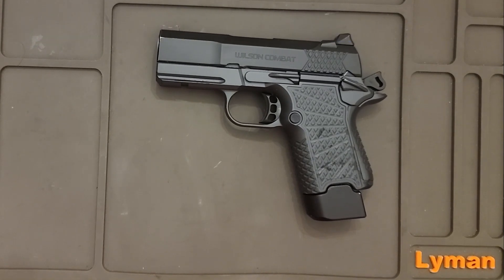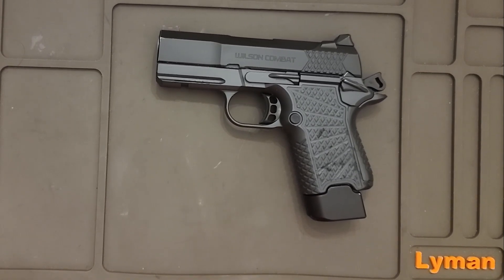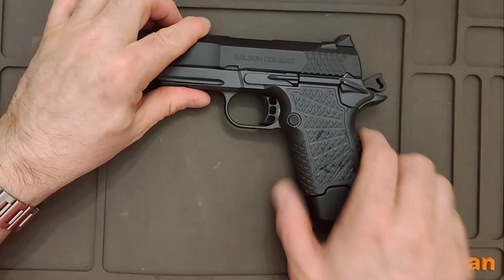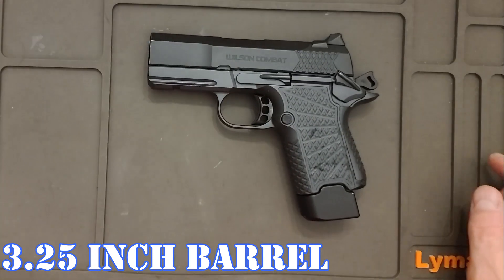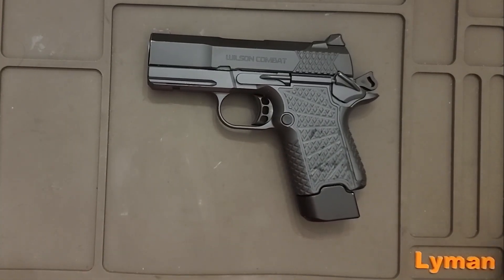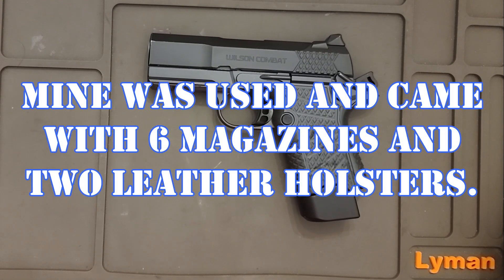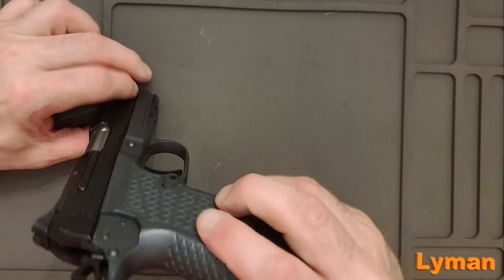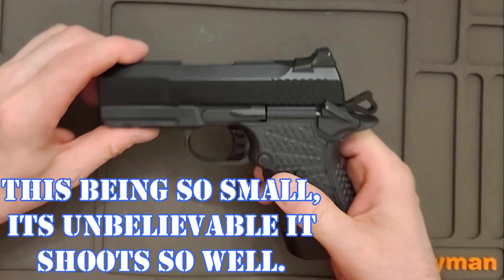This is the Wilson Combat EDC-X9S. This is the smallest of them all. It's been a great shooter and I really enjoy taking this to the range. This has the 15-round magazine; I also have an 18-round. When it's flush it's the 10-round. Pretty unbelievable — the trigger that you get with this and the accuracy. I love looking down those sights. It does have the fiber optic. This has been a great gun.